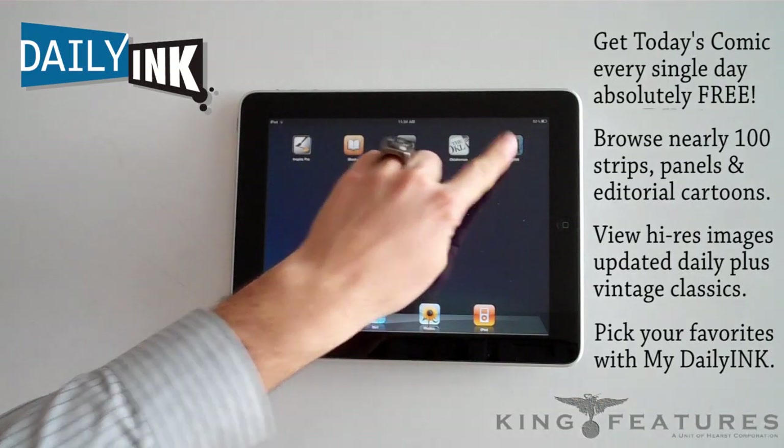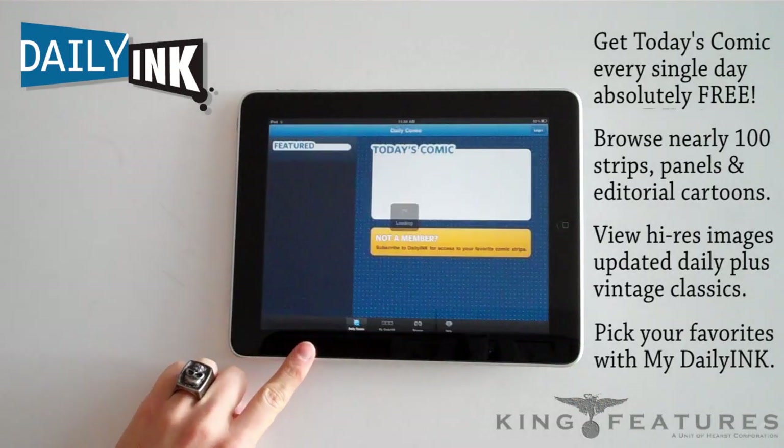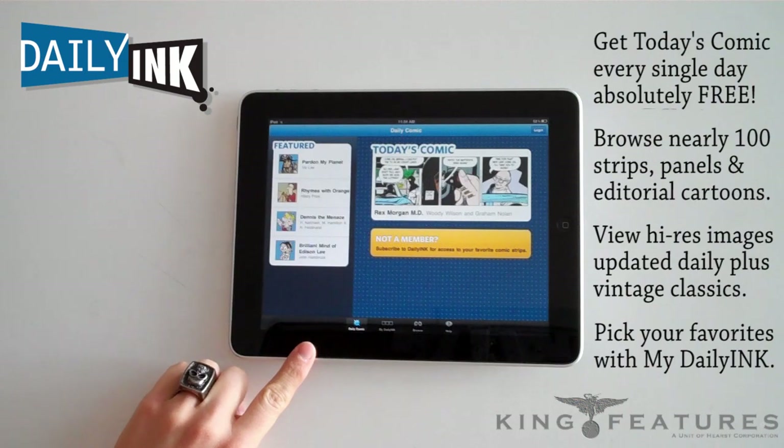Welcome to Daily Ink, the new app that allows you to browse nearly 100 comic strips, comic panels, and editorial cartoons.